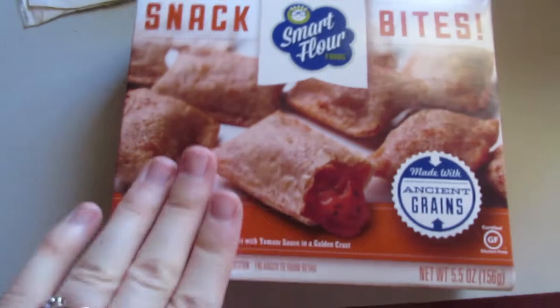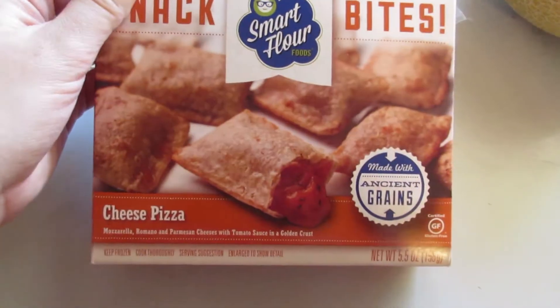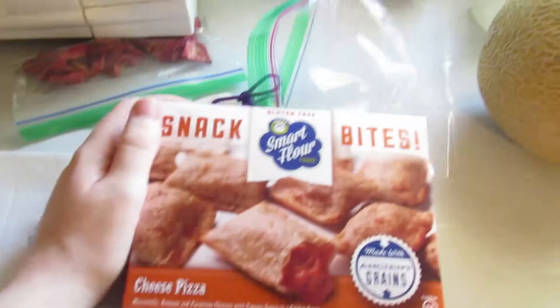Just got my haircut, but ignore that. I went to Kroger after getting my haircut and I found these — they're like pizza bites. They're gluten-free! It's been forever since I've had a pizza bite or pizza roll. It's been years and years since I've had pizza rolls because they're not gluten-free, and I just saw these in the aisle.